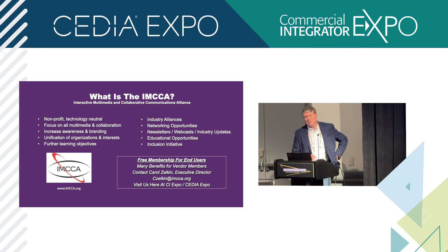If you don't know what the Interactive Multimedia and Collaboration Communication Alliance is, you should definitely stop by the booth on the show floor and find out. It's a non-profit organization that's been around 20-plus years representing the industry. It's free to join, so if you're not a member, you should definitely be one.